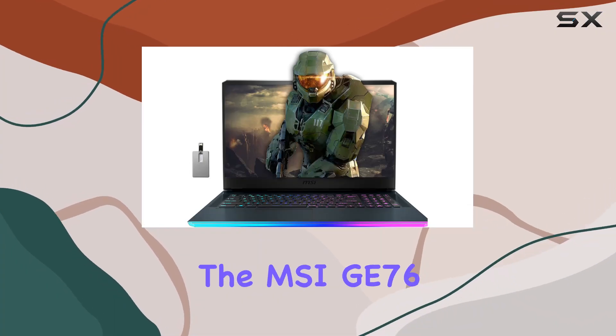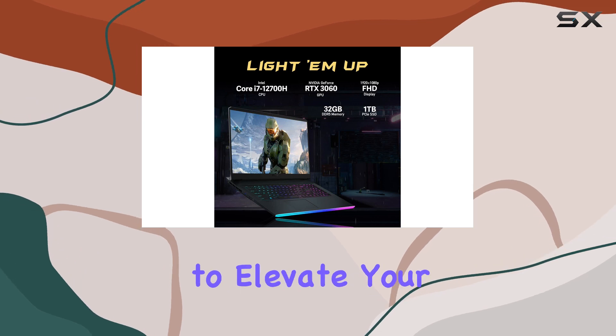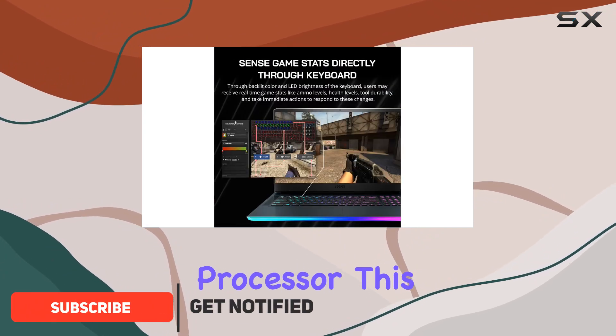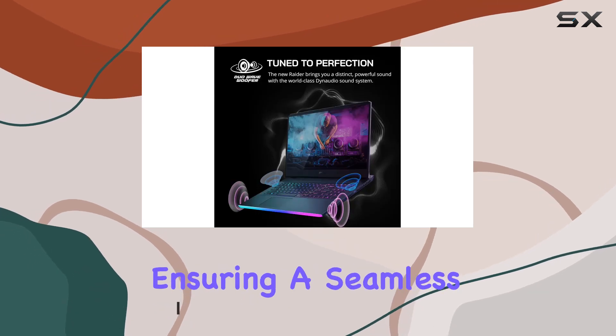Today we're diving into the MSI G76 Raider, a powerhouse gaming laptop that's ready to elevate your gaming and productivity experience. Packed with an Intel Core i7-12700H processor, this laptop strikes a balance between raw performance and power efficiency.